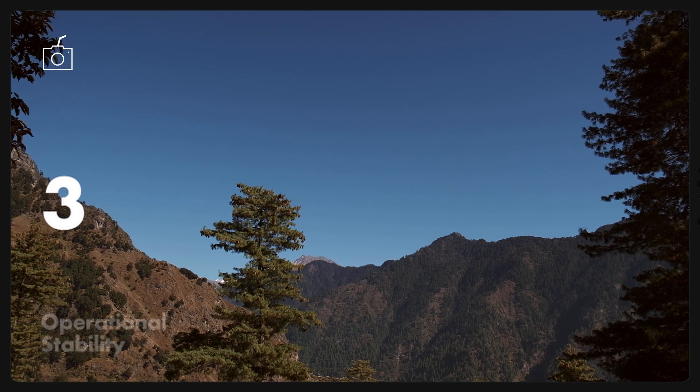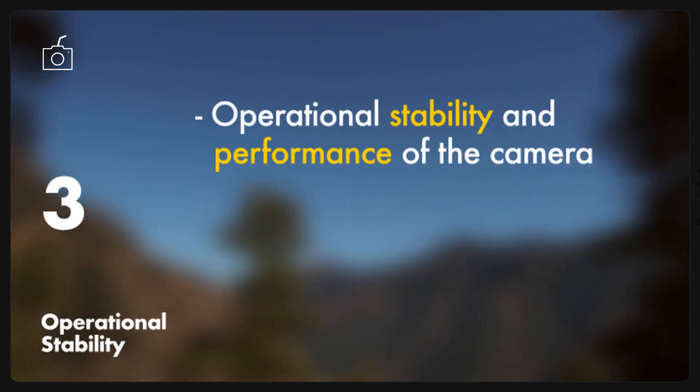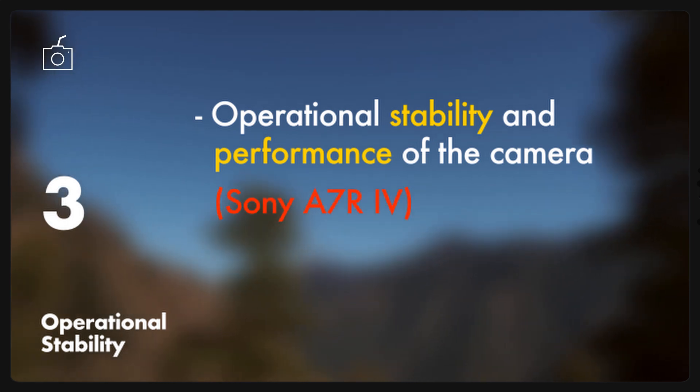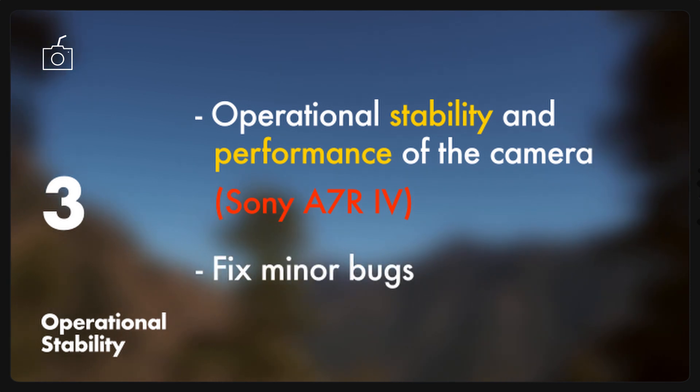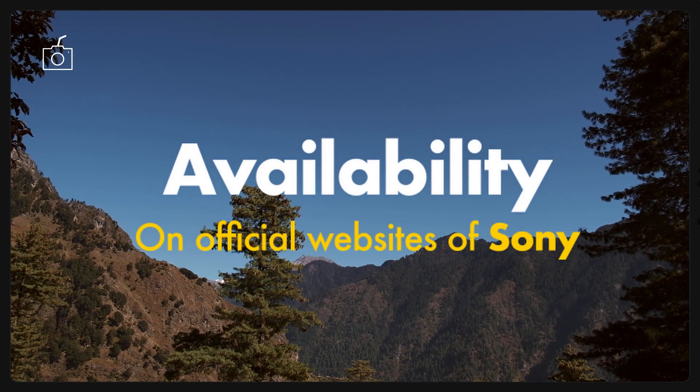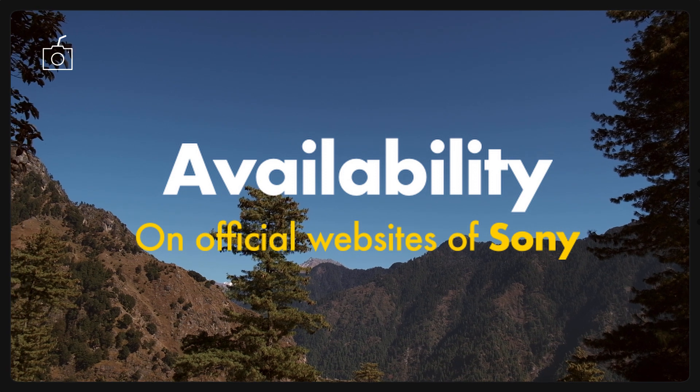The third point in this firmware update will improve the operational stability and overall performance of the camera, which also applies to the Sony A7R4 in the new firmware update 1.10. By operational stability, they generally mean fixing minor bugs, resulting in no lagging and improvement of speed. These firmwares are available for download on the official Sony website.